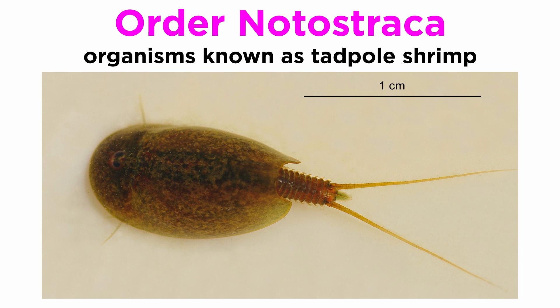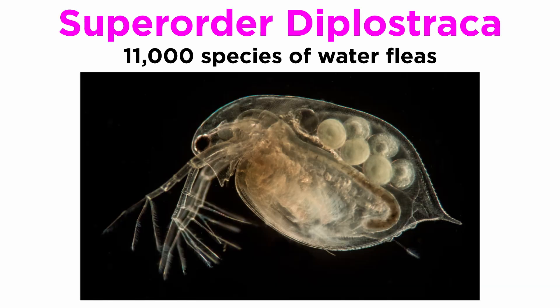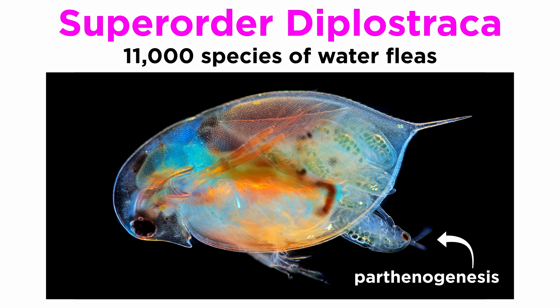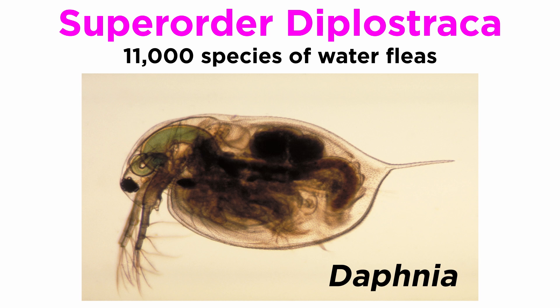Members of Order Notostraca are commonly referred to as tadpole shrimp, whose carapace forms a large dorsal shield. They are famous for their extensive fossil record and lack of major morphological change, especially those of genus Triops, so named for their third nauplier ocellus. Members of Superorder Diplostraca are commonly known as water fleas. Many species are capable of cyclical parthenogenesis, where most populations are comprised of asexually reproducing females, occasionally supplemented by sexual reproduction. The vast majority of the 11,000 or so species of water fleas live in freshwater, where they are often a crucial link in local ecosystems, and include the medically and scientifically important members of genus Daphnia, commonly used in observational and chemical studies.